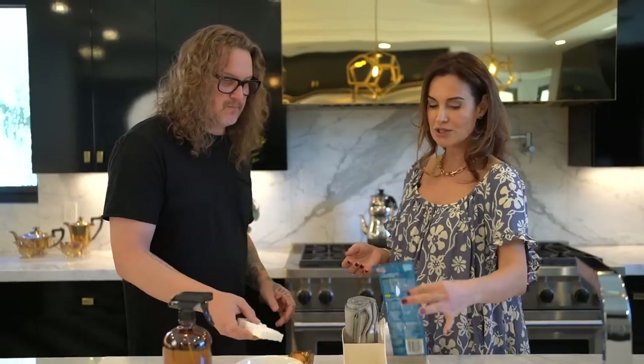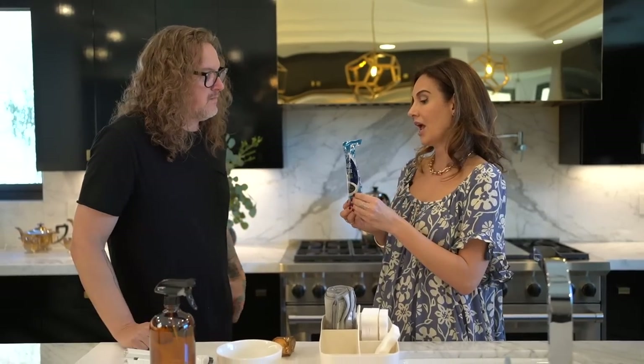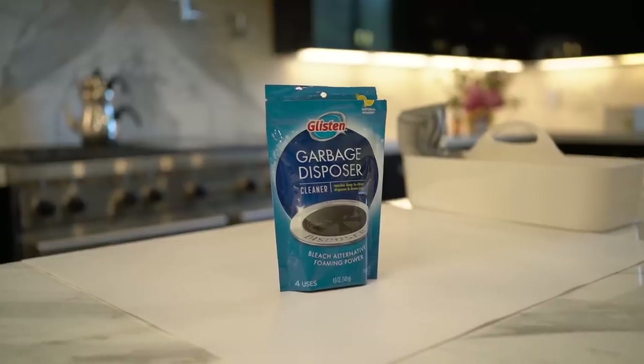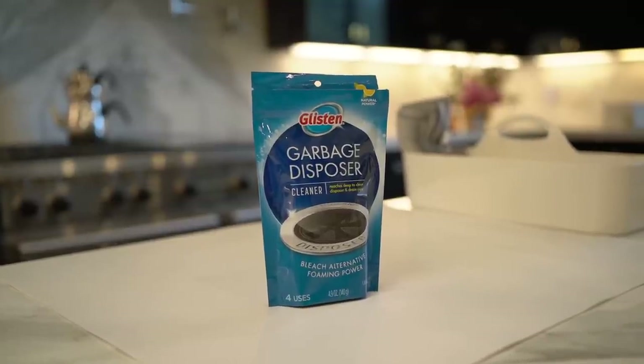Now, garbage disposals are also a very smelly proposition. I asked you about this — what do we do for garbage disposal? You said Glisten. I've used it a ton. There's another company that creates these little drops but I found them not to be the best. If your garbage disposal can handle a lemon rind, that's the best thing — but a lot of them can't, they get old and the lemon rind can chip and ruin them. So Glisten is the safer option.